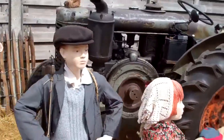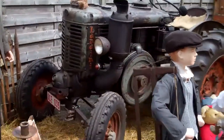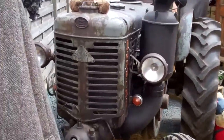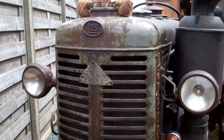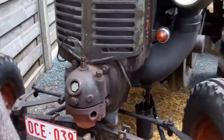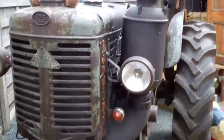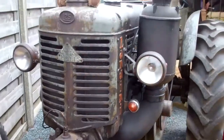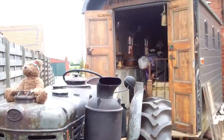This is it, and there's the hot bulb — because this is a hot bulb engine. You start it by heating up this bulb and turning the flywheel. That's the way to start these tractors.